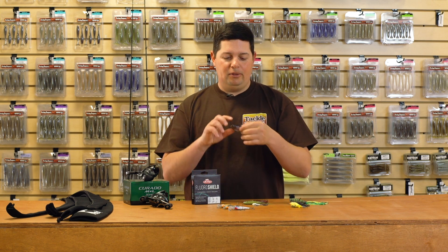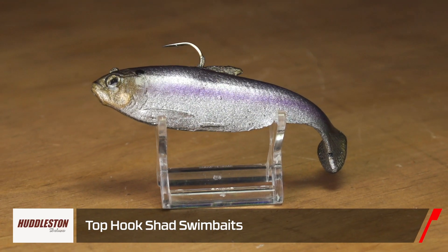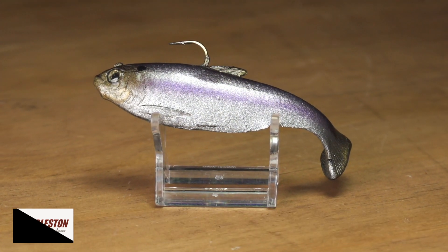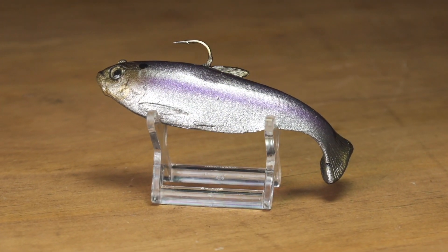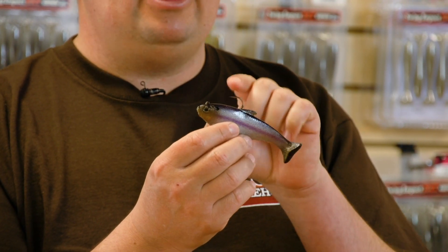The first one: we got a new swimbait by Huddleston — the new Huddleston Deluxe Top Hook Shad swimbait. Sometimes it's super hard for us to get new stuff from Huddleston, and we are super stoked to get this new Top Hook Shad. They used to make this shad in a weedless model.